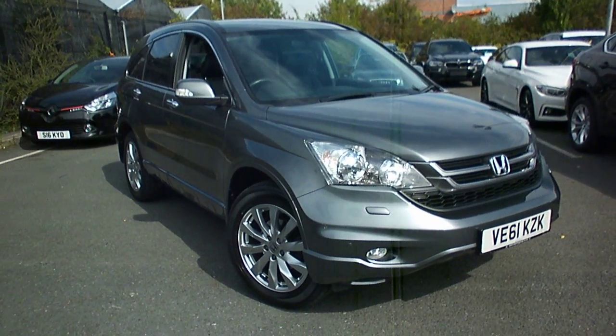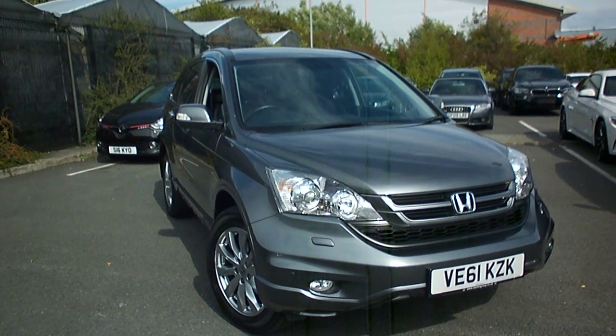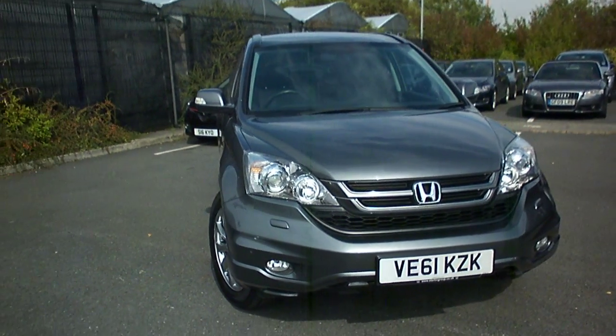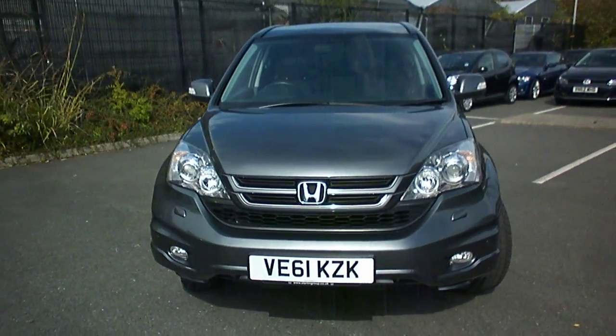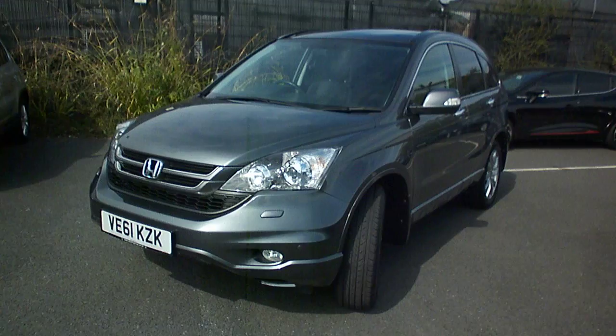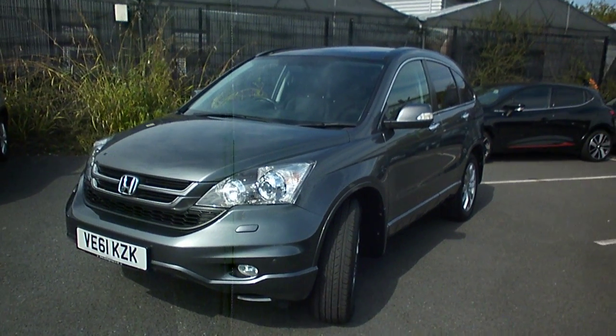Welcome to Rybro at BMW Worcester, Adrian Reid speaking. Here we have a 2012 Honda 2.2 diesel EX CR-V automatic, registration VE61KZK, very nice grey metallic with the dark leather. 23,000 miles, full Honda history, two owners from new — this is a lovely car.